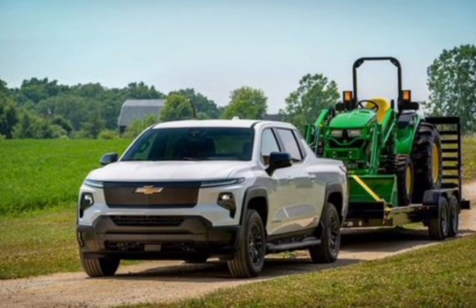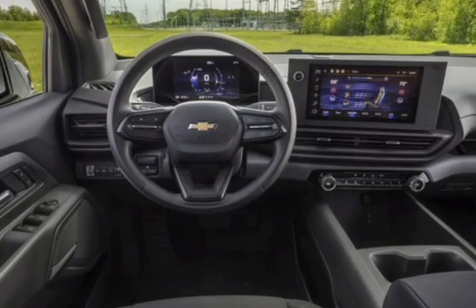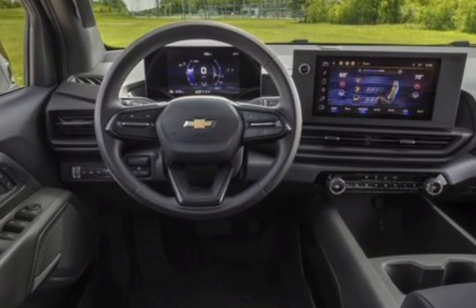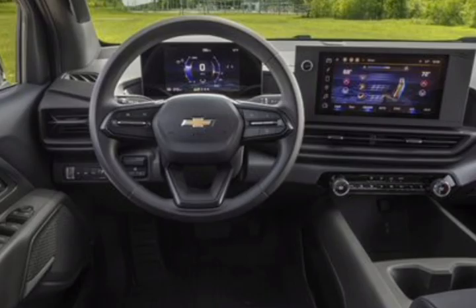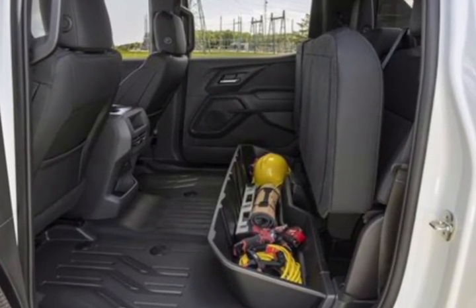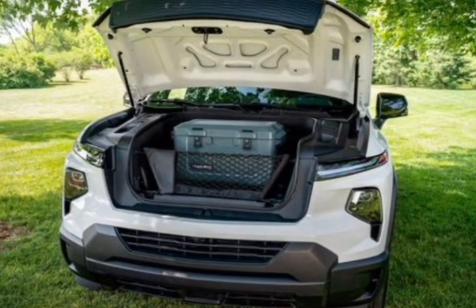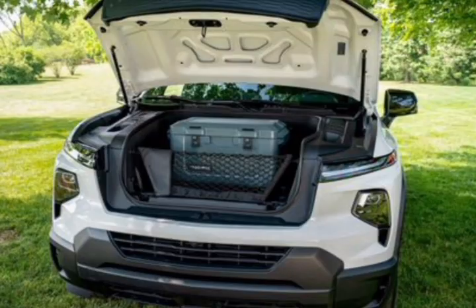Earlier this year, Chevy was accepting $100 deposits to pre-order the electric Silverado on its consumer site. At the time, the starting price was listed at $39,900 before the destination fee, which, when added, would push its MSRP closer to $42,000.